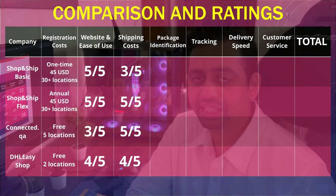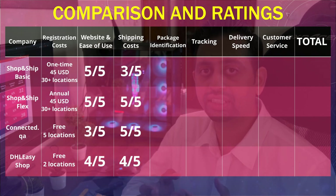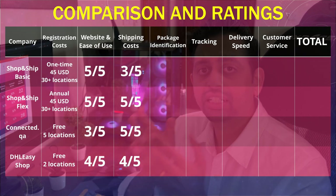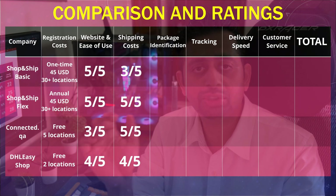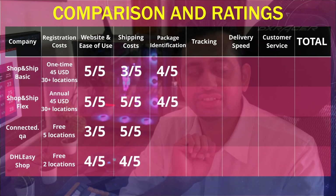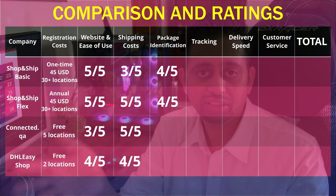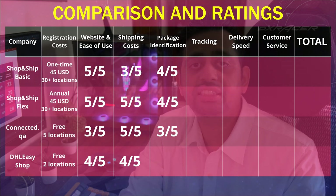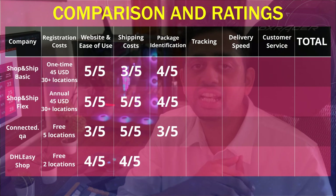Next is package identification — the time it takes after a package reaches the warehouse for it to appear in your account. This can cause anxiety, as you're unsure whether the warehouse actually received your package. For Shop and Ship, both Basic and Flex plans are the same — it takes about 48 hours to get identified, though it doesn't always take that long. I'll give it 4 out of 5. Connected.qa's package identification is quite slow — about 2 working days, so if it's over a weekend it takes a long time. I'll give it 3 out of 5. DHL Easy Shop is the fastest — it takes a maximum of 2 hours and they even upload pictures of the package, which relieves a lot of anxiety. I'll give them 5 out of 5.